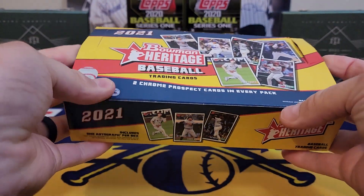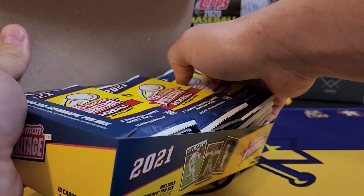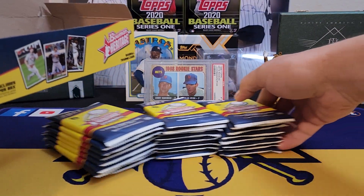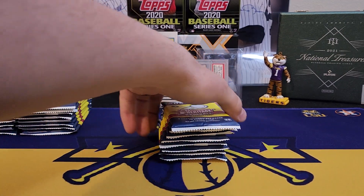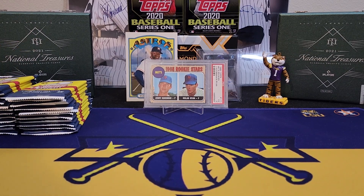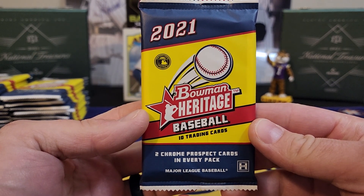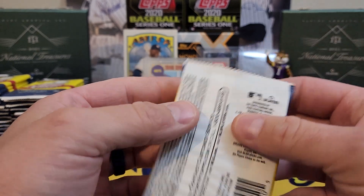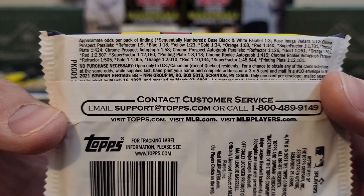These boxes are absolutely loaded. I love these boxes - they have a decent amount of resale value to them and a very good checklist. It is mostly prospect heavy but you can get veterans and rookies. They do have rookie autos, as you've seen in my last video when we pulled the J-Rod rookie auto. 24 packs, one guaranteed on-card autograph per box. They are all the same design - not a bunch of different inserts. It's mainly just color, and from the back you've got rookie autos and chrome prospect autos, and that is it.